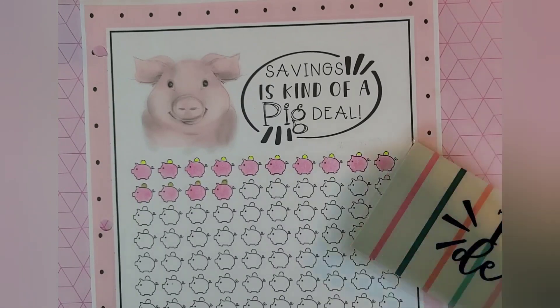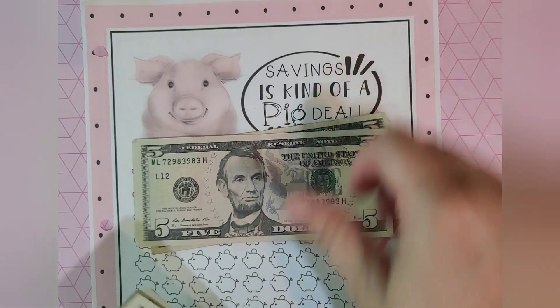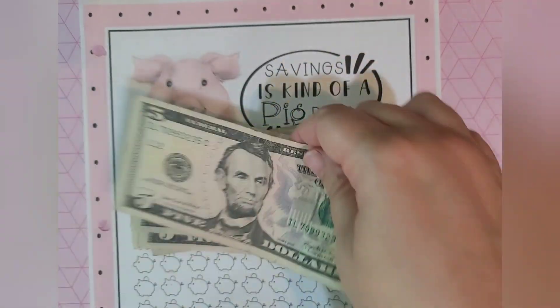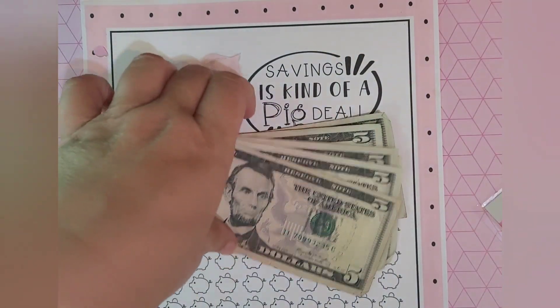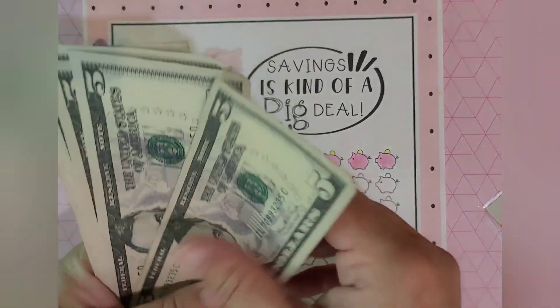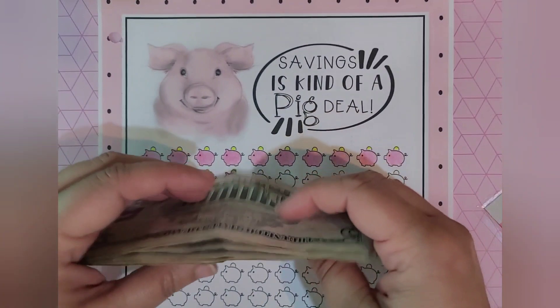So I'm going to add to this challenge today. Here's the money I'm going to add: 5, 10, 15, 20, 25, 30. So I would color in one, two, three, four, five, six piggy banks.